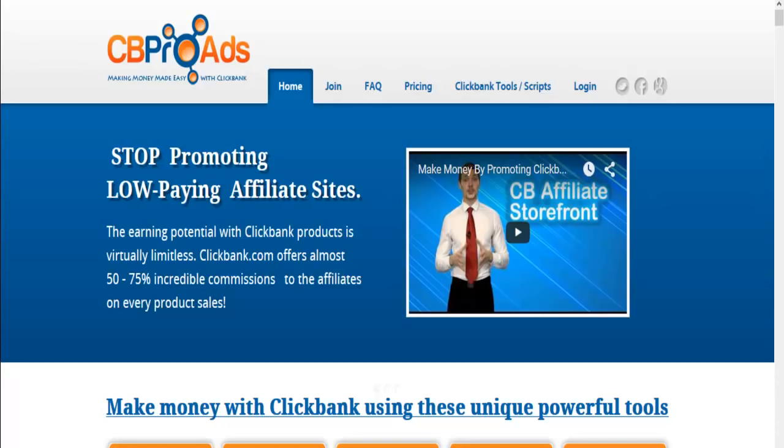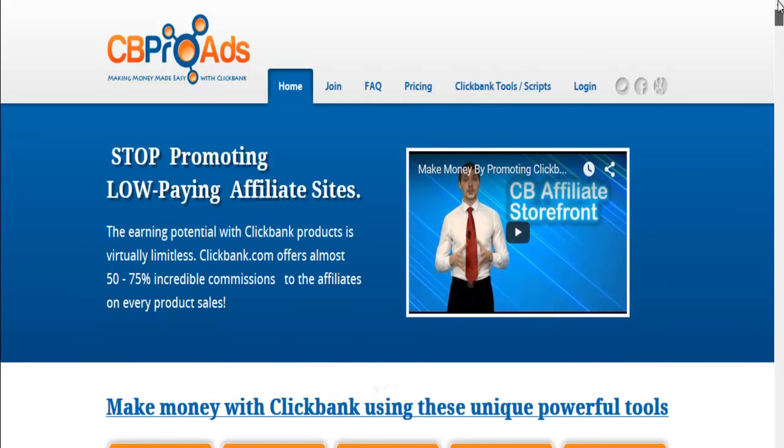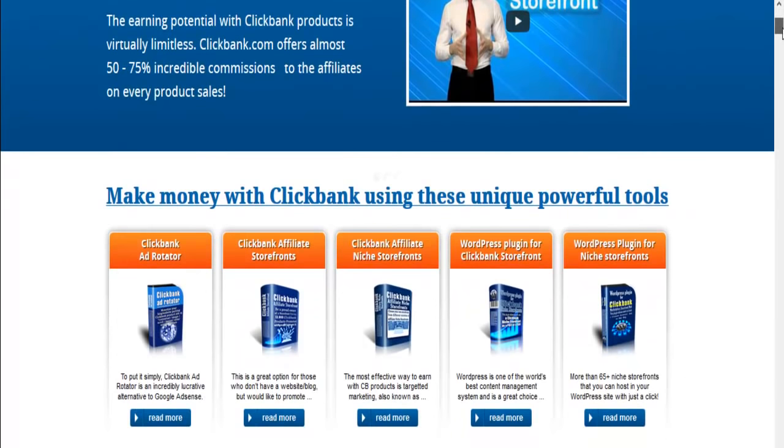I'm just showing you the front — when you basically visit the website, this is what you see first. And as you can see: stop promoting low paying affiliate sites. The earning potential with ClickBank products is virtually limitless. ClickBank.com offers almost 50% to 75% incredible commissions to the affiliates on every product sale, which is very, very true.